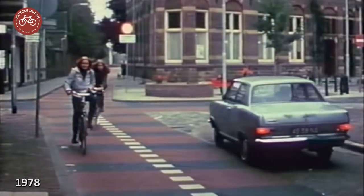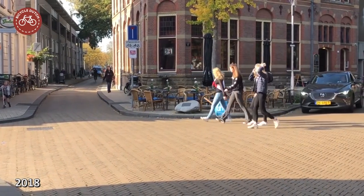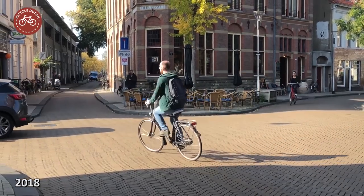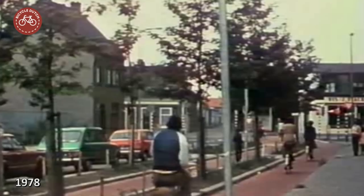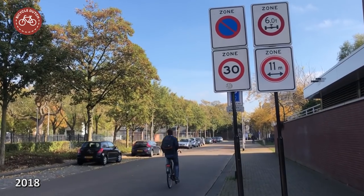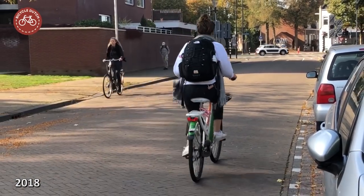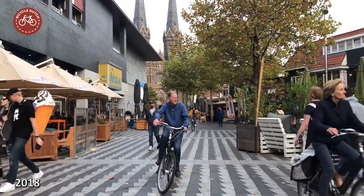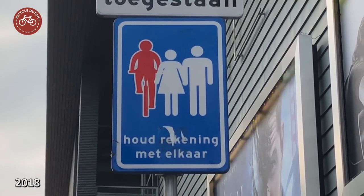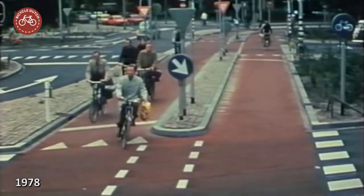Where the cycleways have disappeared, it is mostly because of changes in the volume and speed of motor traffic. In a low volume 30 kilometer per hour zone, you do not need separated cycleways. That key element of the Dutch sustainable safety policies was introduced long after this demonstration route was built. In the city center the cycleway also disappeared. Here, people cycling are now guests in a pedestrian zone. Cycling is discouraged here, which is the complete opposite of what the route was originally meant to do — make cycling so convenient and safe that more people will do it.